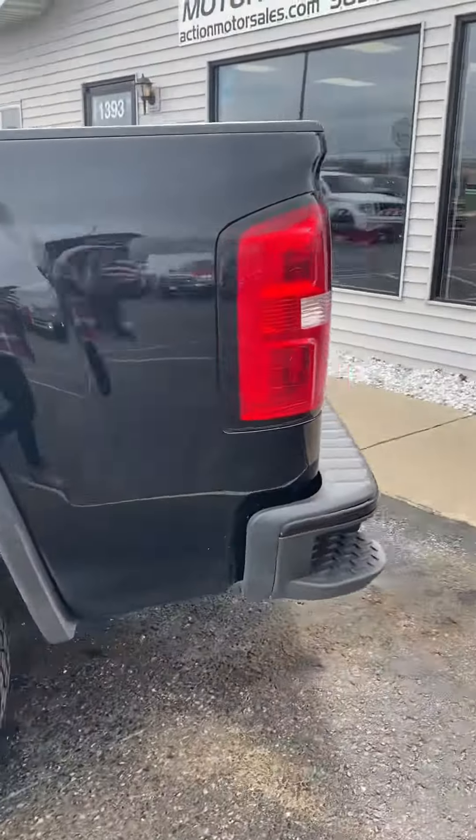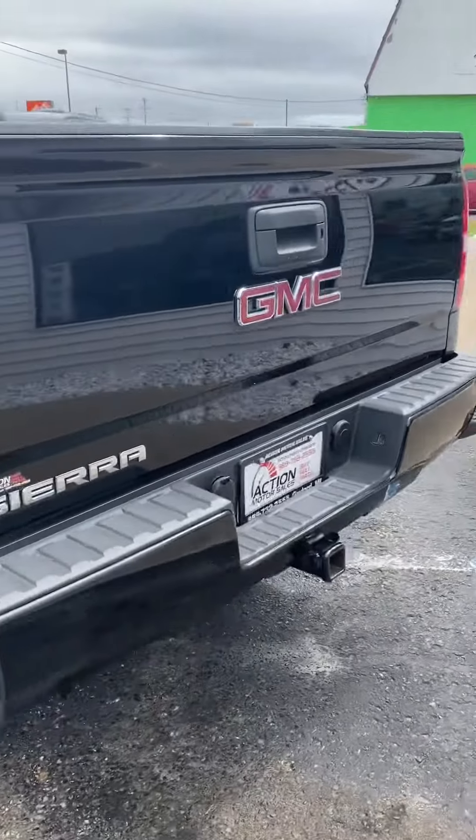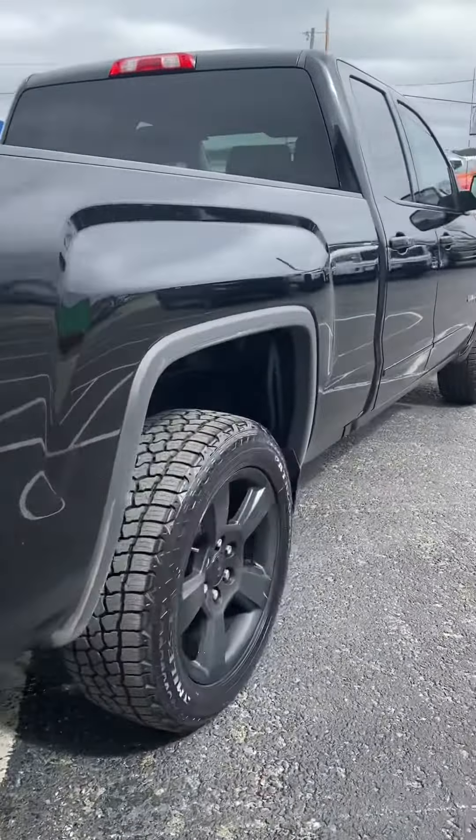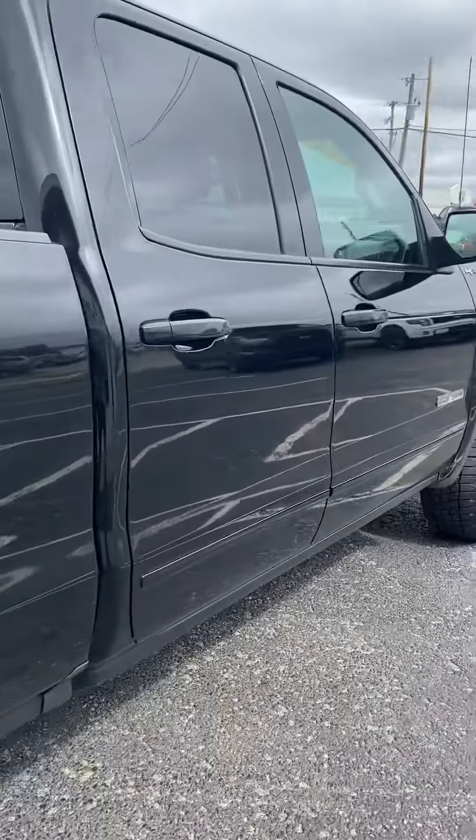The GMC is equipped with cloth front seats, large touchscreen with AM and FM radio, 4G hotspot compatible, cruise control, tow and trailer package, backup camera, corner step bumper, and bed liner.